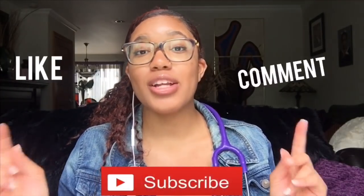Anyway, that's it for today's video! I really hope you enjoyed it. Don't forget to like, comment, and subscribe, and leave video suggestions down below. Hope to see you in my next video!